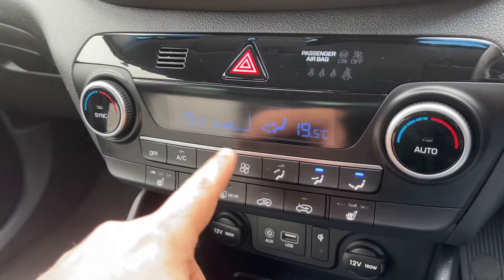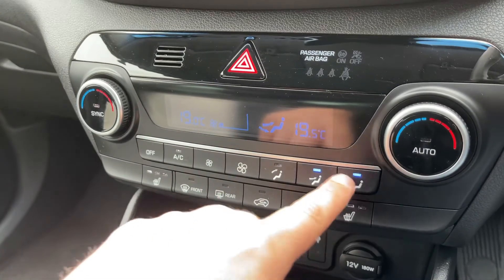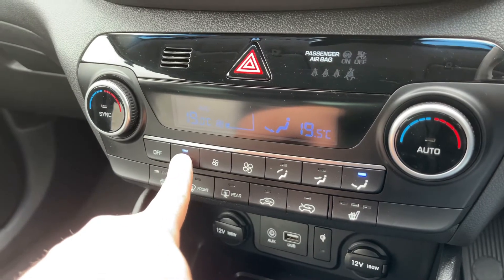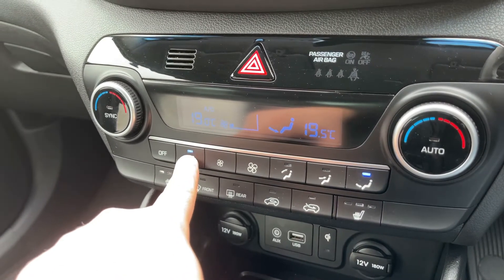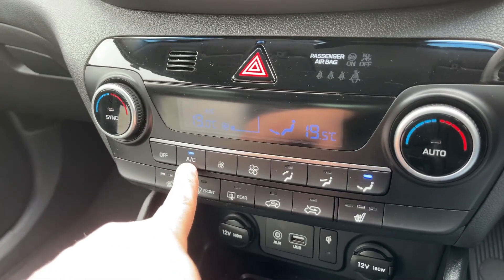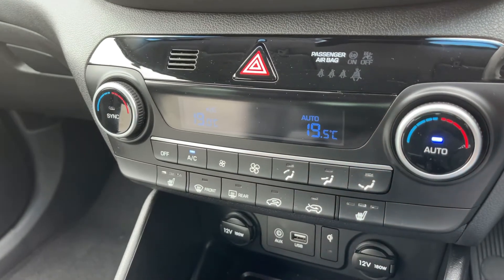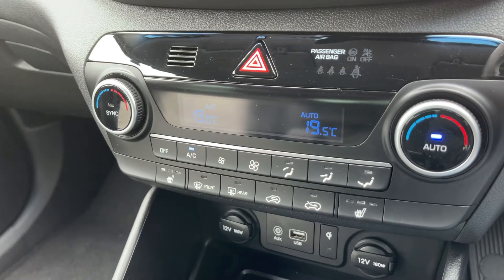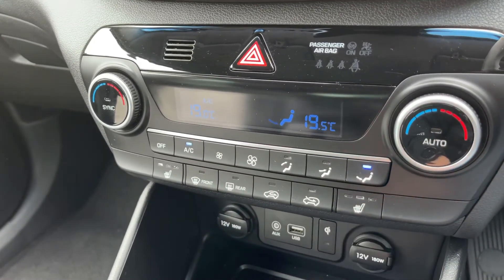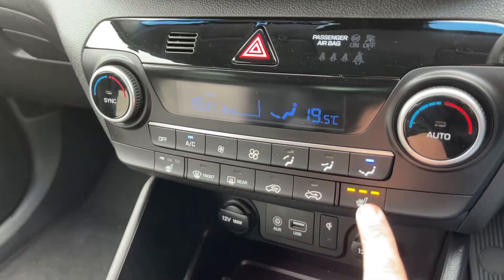Working our way down, we have dual zone climate control, so you can adjust the passenger temperature and the driver temperature separately. You can increase and decrease the fan speed, determine what direction you'd like the air to be distributed, and turn your air conditioning on — you can tell it's on because of that light and the AC indicator. Hit auto and the car will maintain the temperatures you've asked for by taking control of the fan speed and air direction. Any manual adjustment will turn auto off.